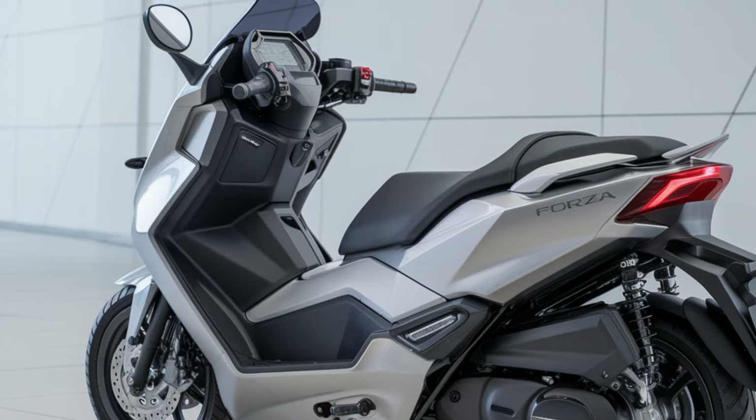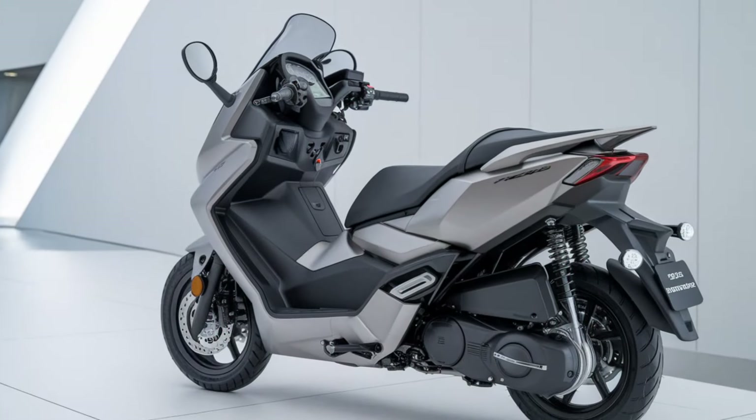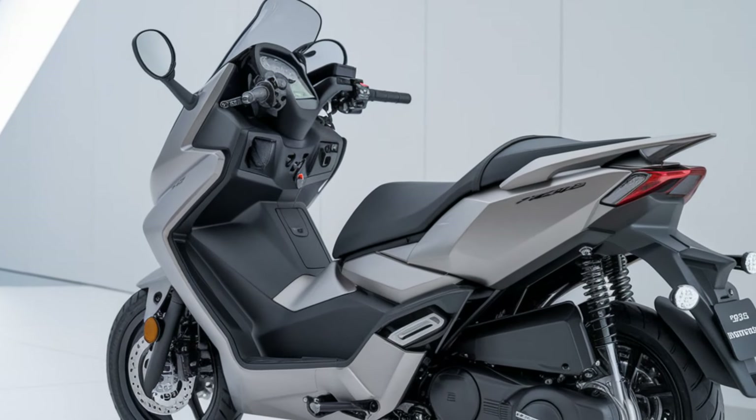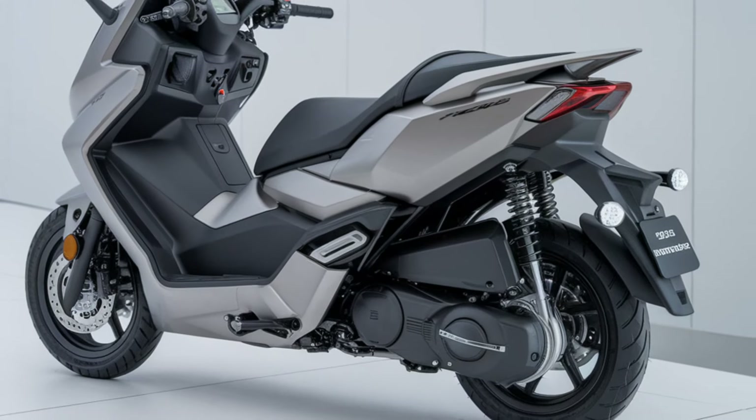The 2025 Honda Forza 250 is a perfect mix of style, performance, and advanced technology. Whether you're looking for a daily commuter or a weekend adventurer, this scooter has it all.